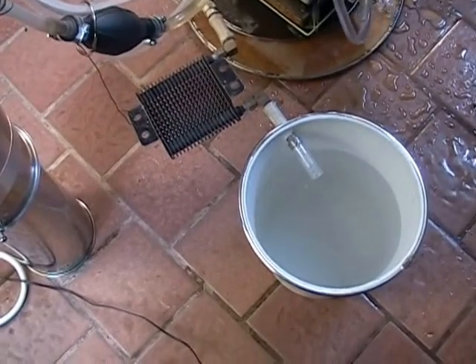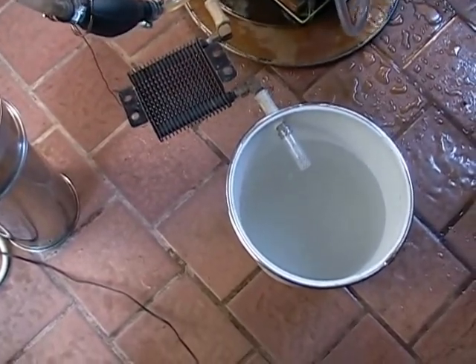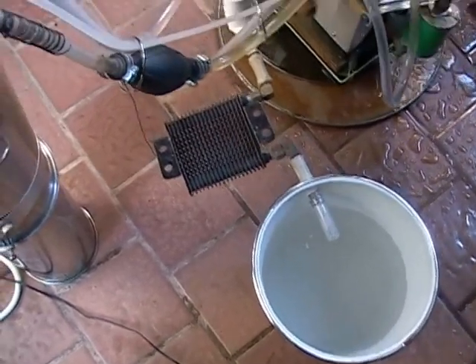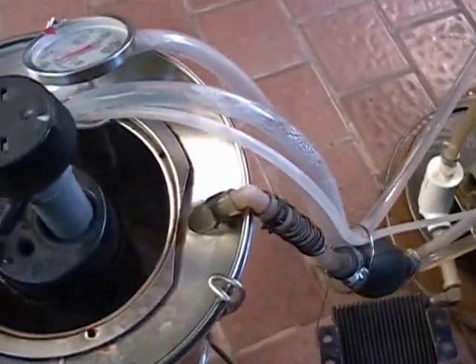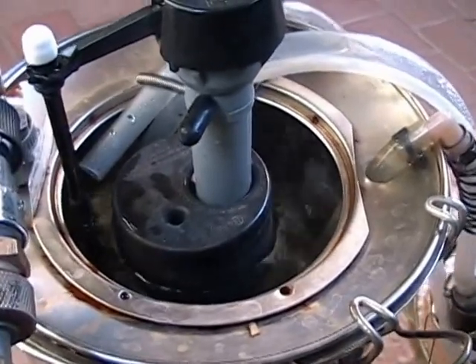The hot exhaust steam is condensed and further condensed by a small radiator, and collects in a separate container. The water reservoir level is maintained by a float valve.